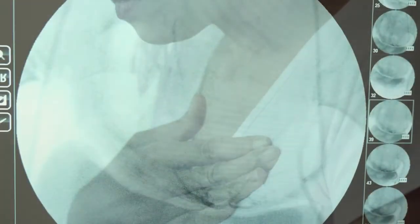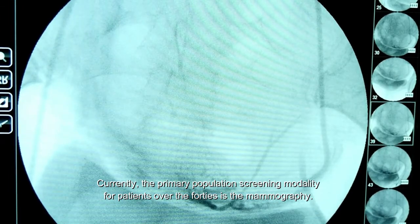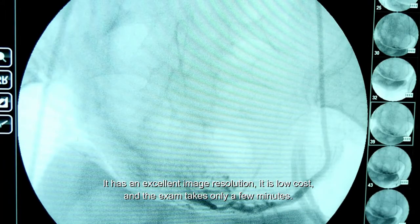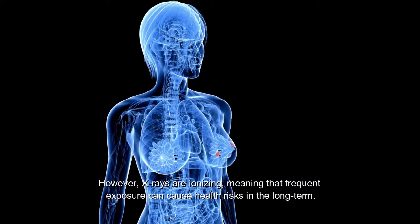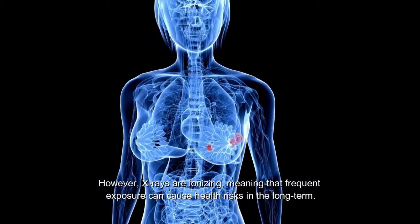Currently, the primary population screening modality for patients over the 40s is the mammography. It has an excellent image resolution, it is low cost, and the exam takes only a few minutes. However, X-rays are ionizing, meaning that frequent exposure can cause health risks in the long term.